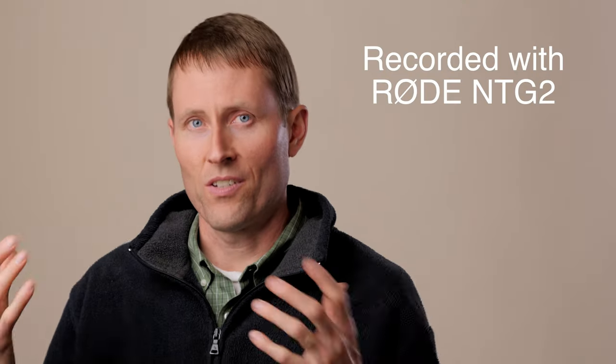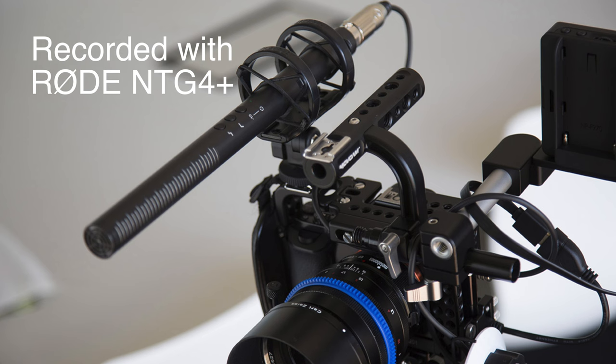So this is, again, just a quick test, and we're going to compare it here to the Rode NTG2 — not because they're necessarily in the same league, but because that's been pretty much my workhorse mic for the last several years, and now we're testing out the NTG4 Plus.